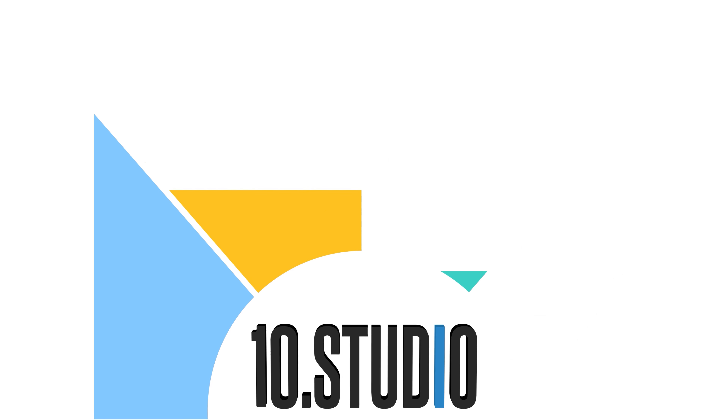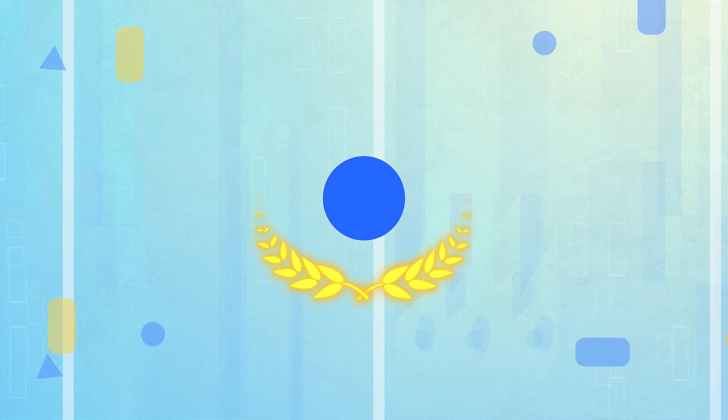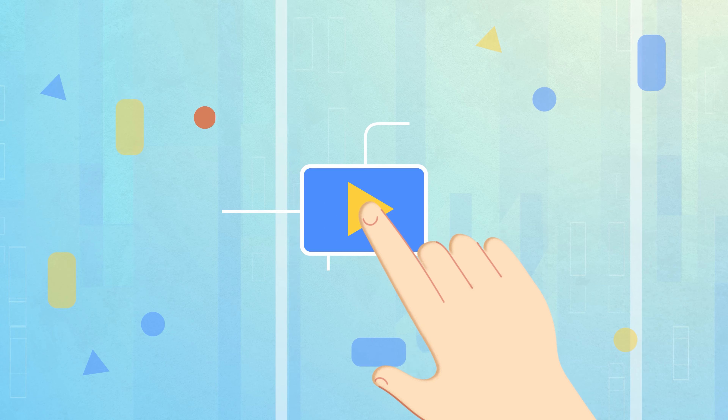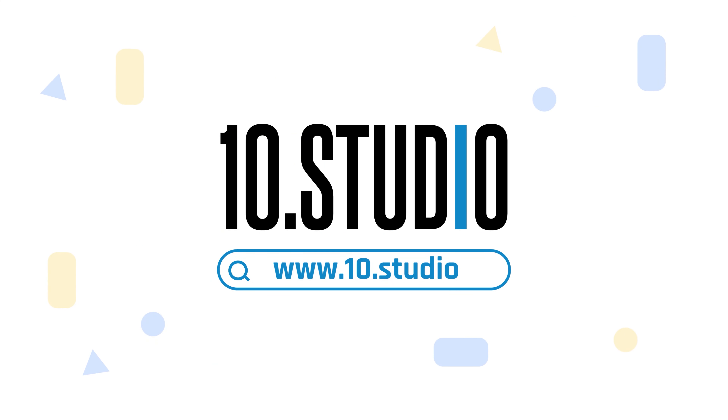And here comes Ten Studio, a team of skilled professionals dedicated to creating engaging explainer videos. With over thousands completed projects, we have the expertise to create explainer videos that break down your message and connect with your audience. Get in touch with Ten Studio today!